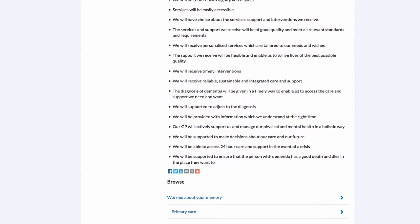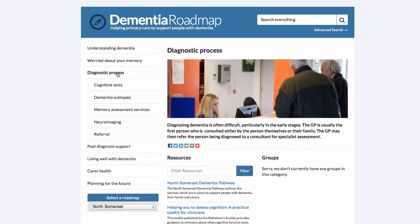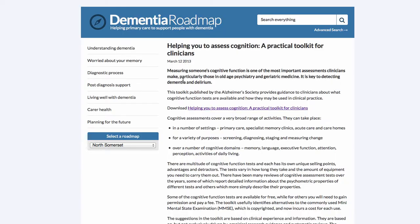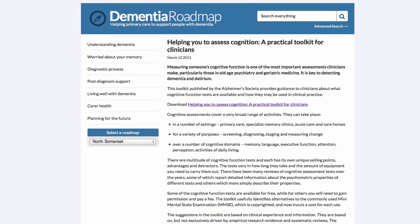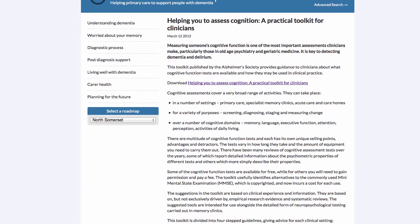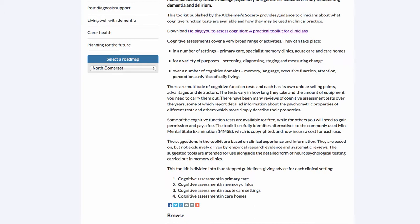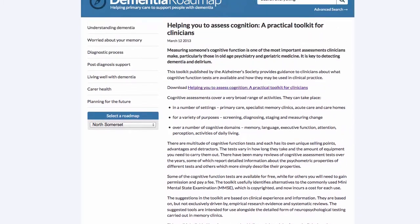Here we have the title and description and people can download the pathway, with further details about the resource. Another resource in this section is 'Helping You to Assess Cognition' — a practical toolkit published by the Alzheimer's Society providing guidance to clinicians about what cognitive function tests are available and how they may be used in clinical practice. This highlights that the main audience is staff working in primary care, such as GPs, nurses, dementia navigators, and practice managers.